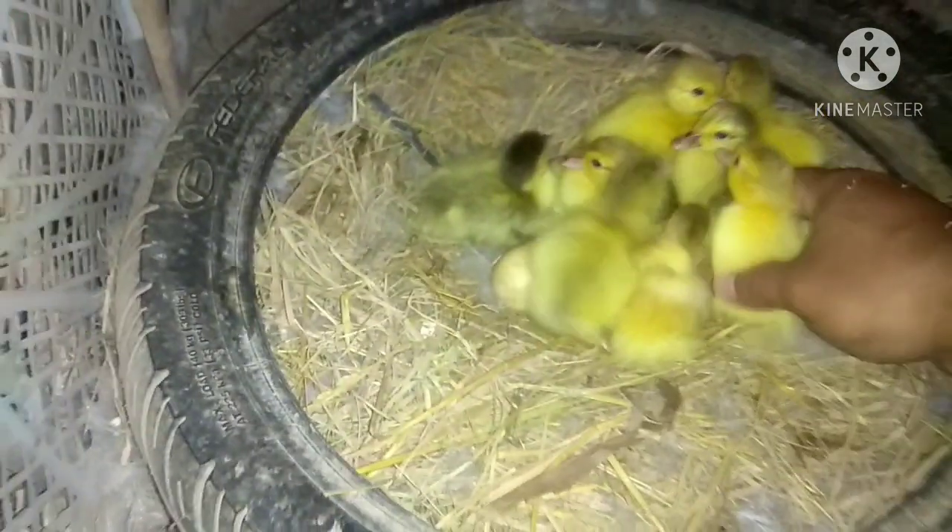There are 8 that hatched. Out of 11 eggs, 3 did not hatch. I'm planning to raise them myself. Because this mother hen is laying eggs for the very first time, I want to observe how her instincts develop.